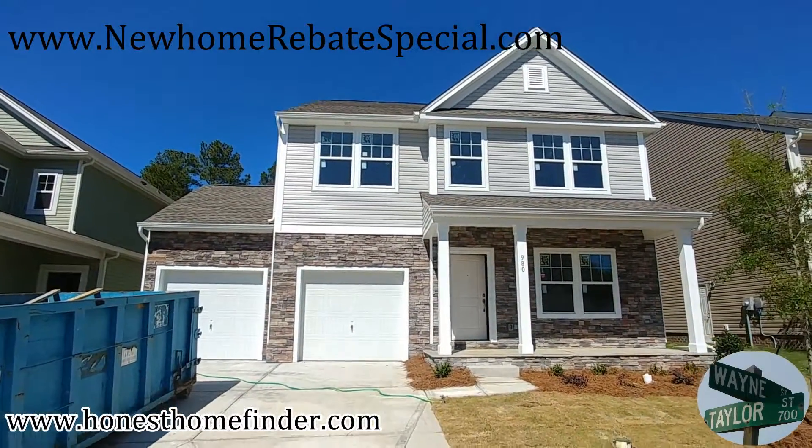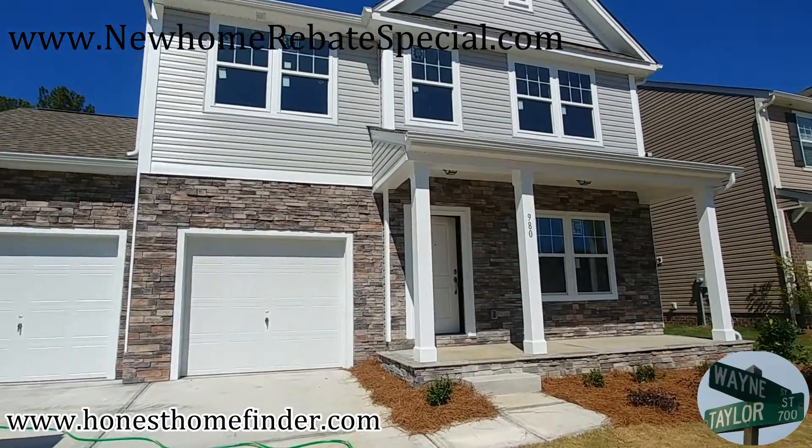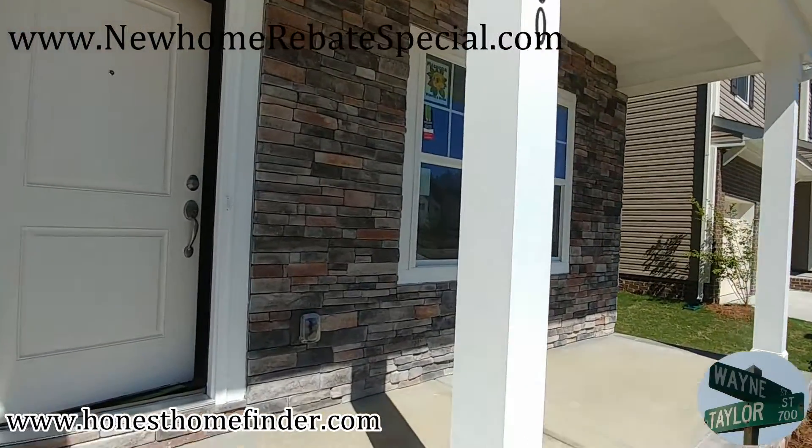Hey folks, Wayne Taylor Wilkinson, ERA honest homefinder.com, out here at Roddy Park with True Homes, Rock Hill, South Carolina, on this beautiful day. We're gonna get us a bonus video in.